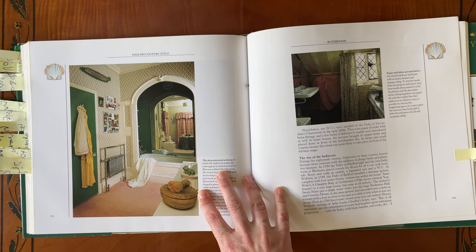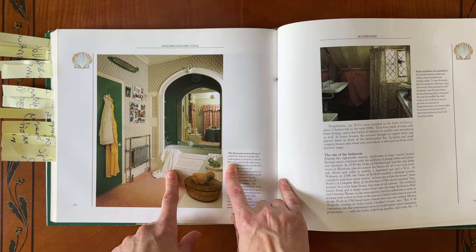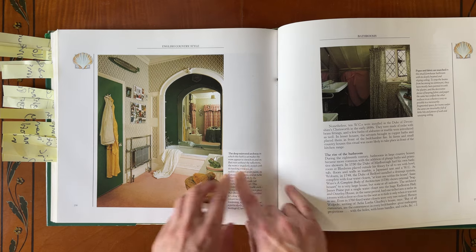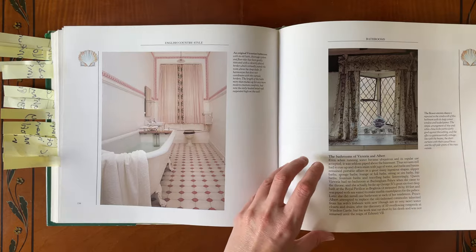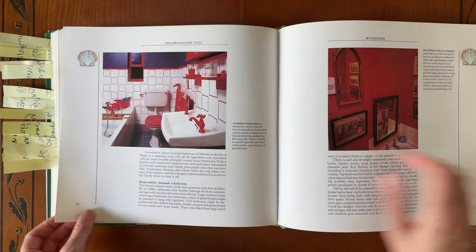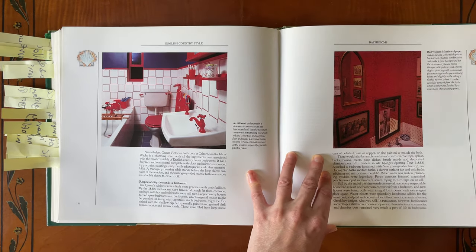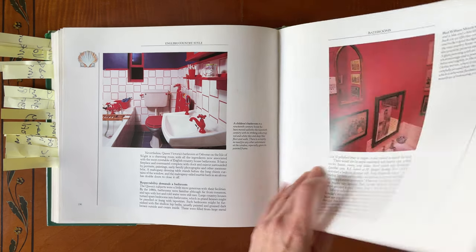And this bathroom — I love this kind of deep mirrored archway set in the bath set back. It's really great. And the classic bathroom. Oh, this is a curveball if ever you saw one — the children's bathroom. I've never even seen a children's bathroom looking like that. It's just unbelievable. Those are very pretty tiles as well.